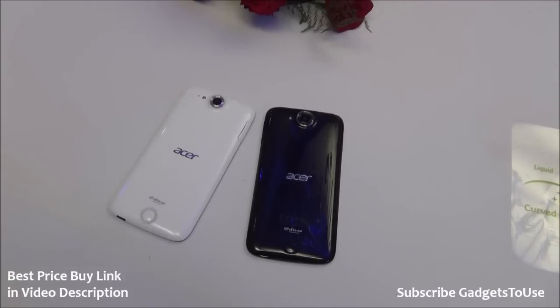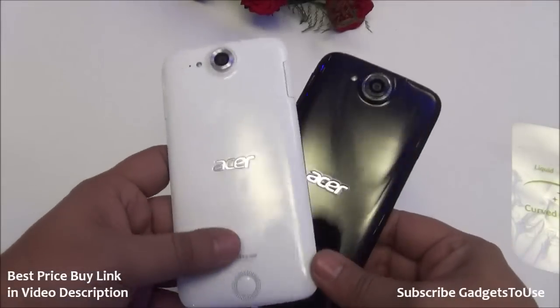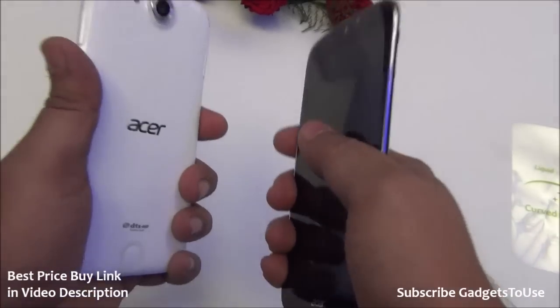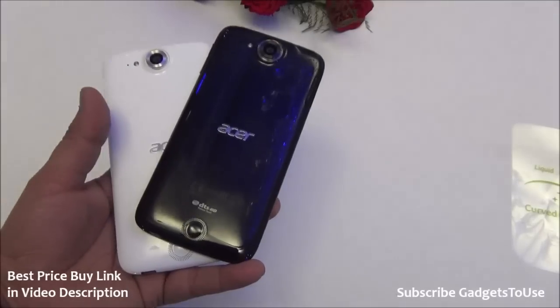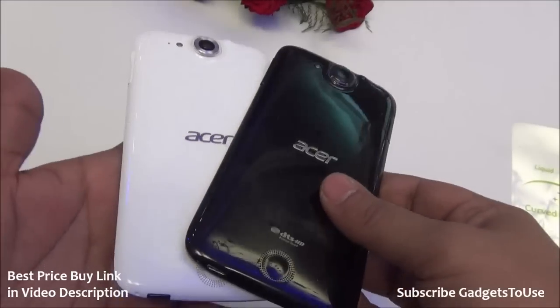Both of these phones will be available on Snapdeal from tomorrow and you can buy them after 12 noon. The phone is available in two colors, both of which look very good. The overall build quality is very impressive and it is also very slim — one of the slimmest phones I have seen, especially with this hardware, which is a MediaTek 6582 chipset with a quad-core 1.3 GHz processor.